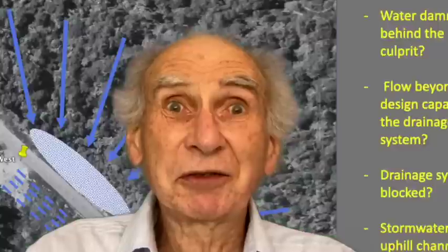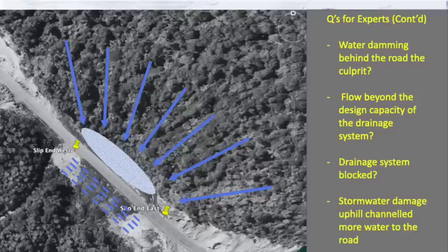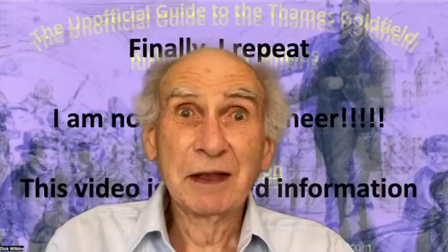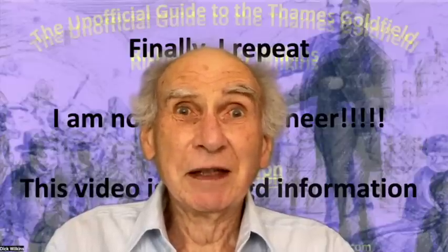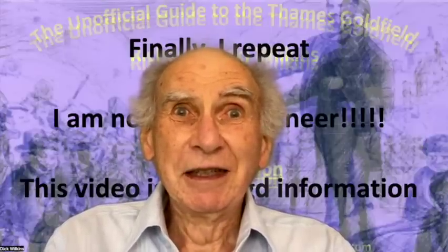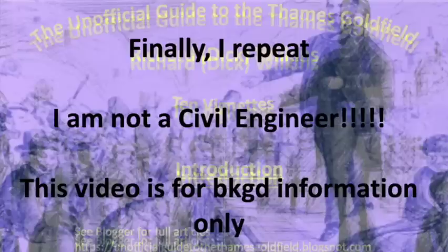Whatever caused it is a bit of a mystery, but it seems clear the weak point in the slip area is where that fill was put in. Whether you need overseas experts to correct it or not, I leave it to you to think about — but it seems pretty obvious what has to be done. Something has to bridge that area, a bit more robust than what was done 50 years ago. Thank you.